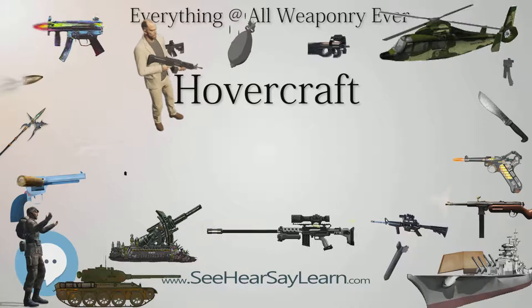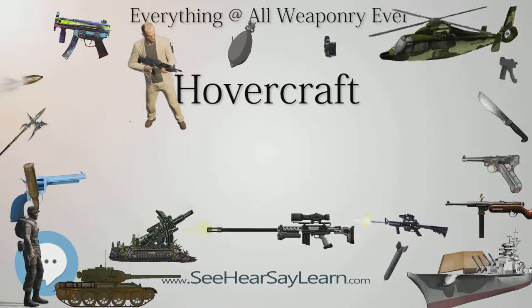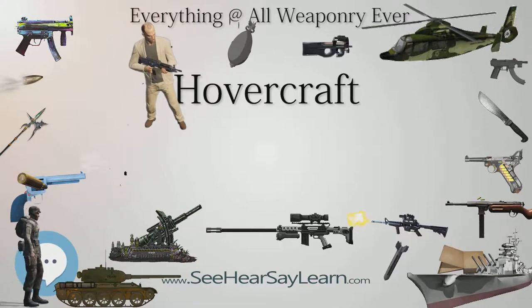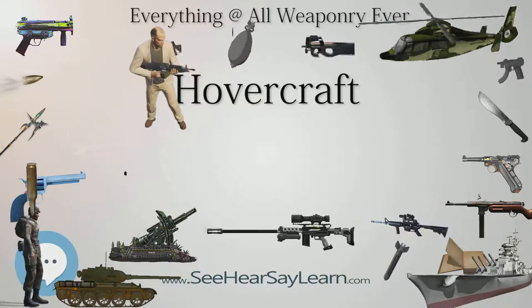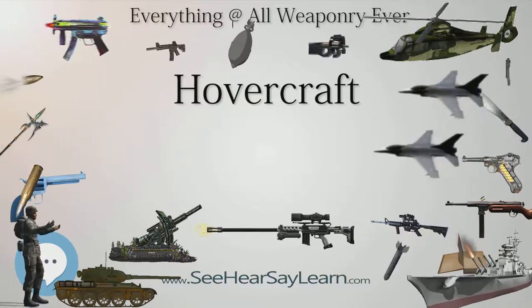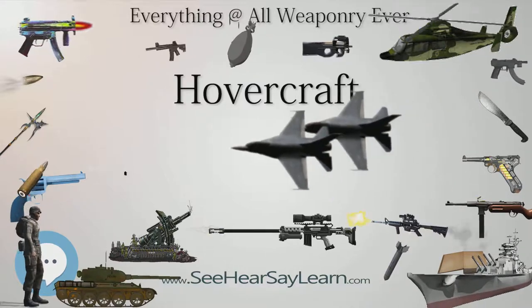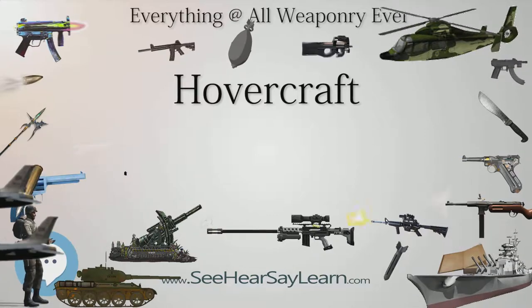The Finnish Navy designed an experimental missile attack hovercraft class, the Tuuli-class, in the late 1990s. The prototype, Tuuli, was commissioned in 2000. It proved an extremely successful design for a fast attack craft, but due to fiscal reasons and doctrinal change in the Navy, the hovercraft was soon withdrawn.